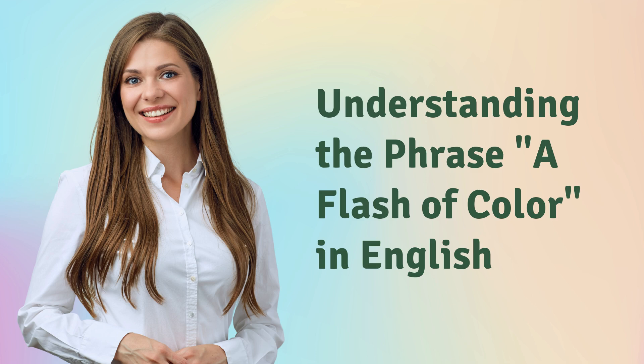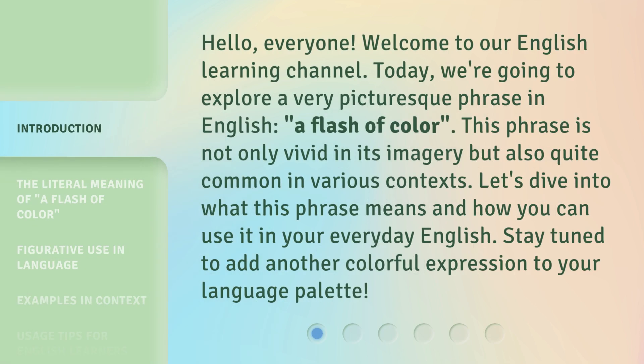Understanding the phrase, a flash of color, in English. Hello, everyone, welcome to our English learning channel. Today, we're going to explore a very picturesque phrase in English, a flash of color.